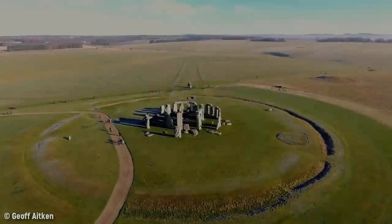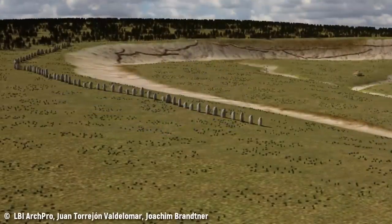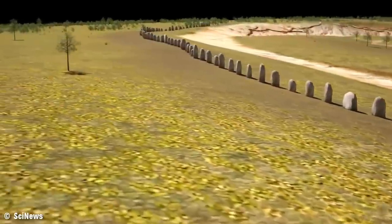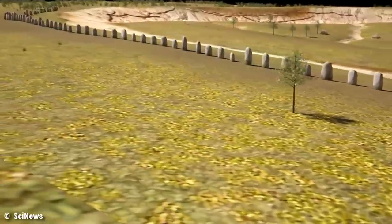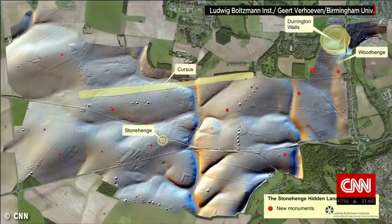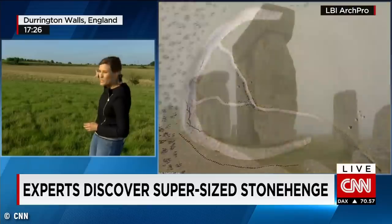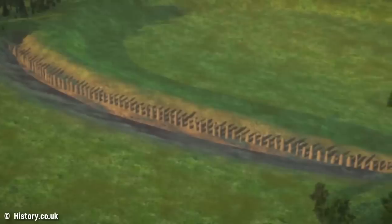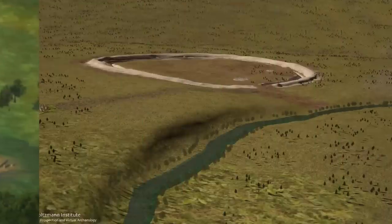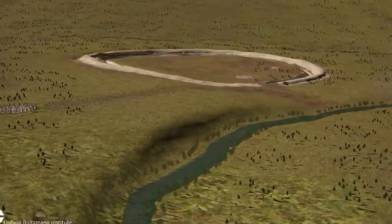Number 7: Superhenge. Just 3.2 kilometers — two miles — away from Stonehenge lies a stone monument 15 times the size of its more famed neighbor, located at Durrington Walls in Great Britain. Superhenge's origins are just as murky and obscure as Stonehenge's. Unlike Stonehenge, Superhenge is no longer visible above ground, but the buried stones uncovered in 2015 provide a clear picture of how it once appeared. The stones would have stood around 4.5 meters — 15 feet — high when built during the Neolithic period.